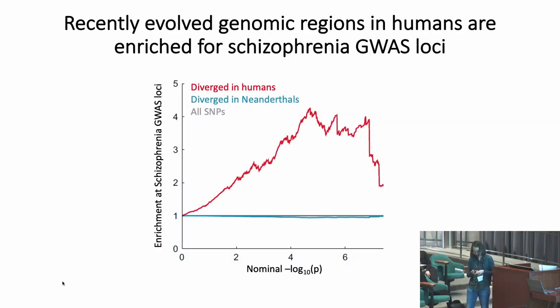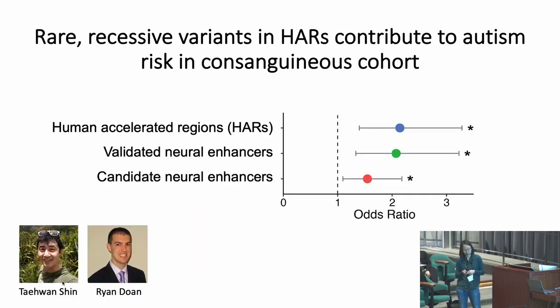For instance, regions in the genome that are recently diverged between humans and Neanderthals are enriched for schizophrenia GWAS loci. And in my postdoctoral work in collaboration with Pei and Ryan, we saw that rare recessive variants in human accelerated regions — regions likely under positive selection in humans — contribute to autism risk in a consanguineous cohort, similar to or greater than the contribution of validated or candidate neural enhancers without signatures of selection.